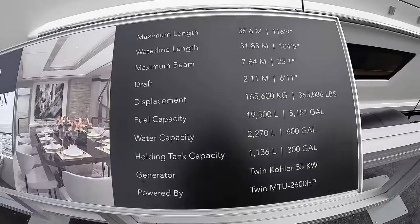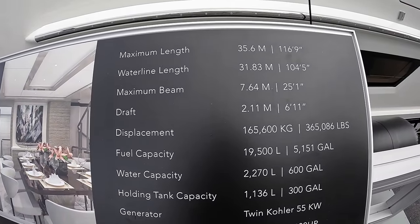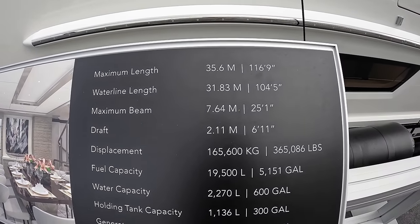Here are some of the specs of the yacht: it's 35 meters, or about 116 feet.